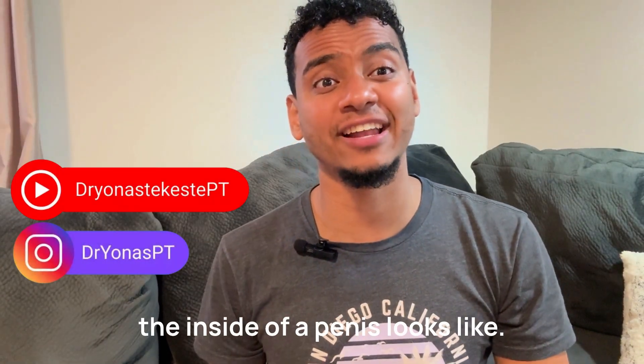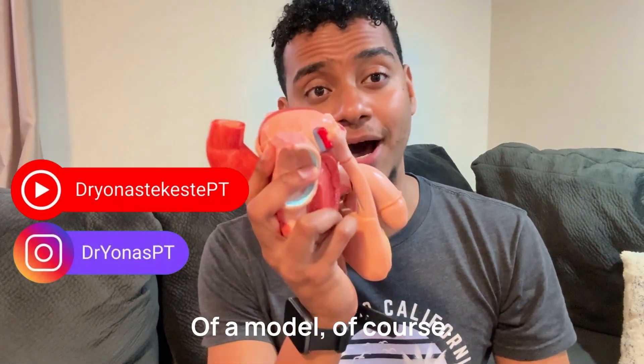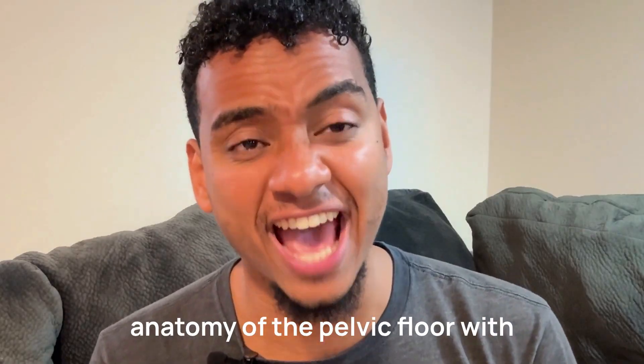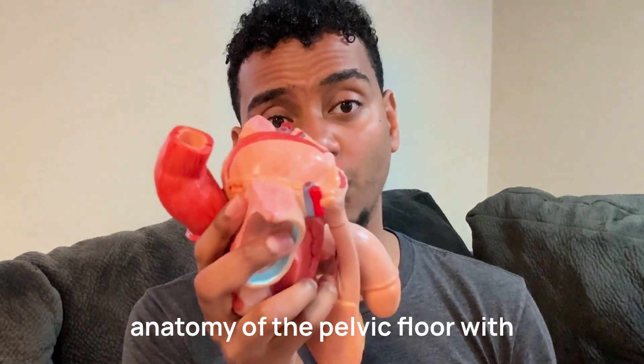Watch this video to see what the inside of a penis looks like — of a model, of course. I don't want to get banned on YouTube. Today I'm going to talk about the anatomy of the pelvic floor with this model.